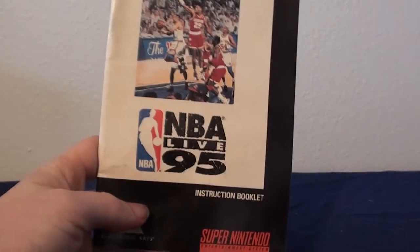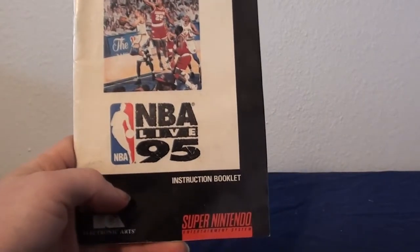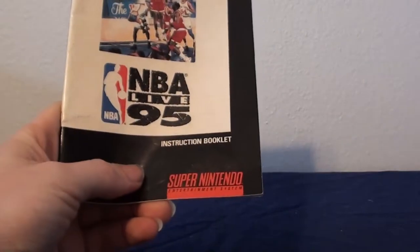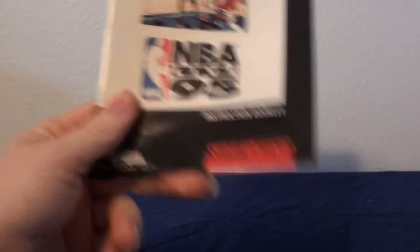Moving on, we have a couple manuals. This first one was literally thrown at us pretty much at the same time as that gun from earlier. It's actually the manual to NBA Live 95 for the Super Nintendo. I don't even have this game — we found copies of it at the Retro Gaming Expo, but it was always the Genesis version. I don't know if I'll ever actually buy the game to complete it, but it was a free manual, so it's whatever.